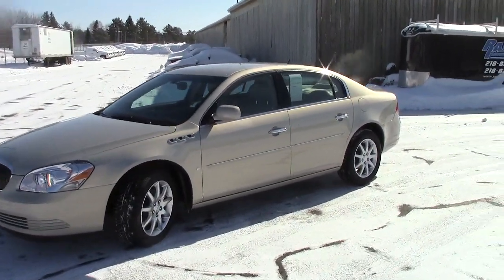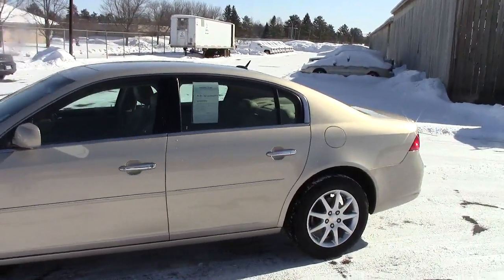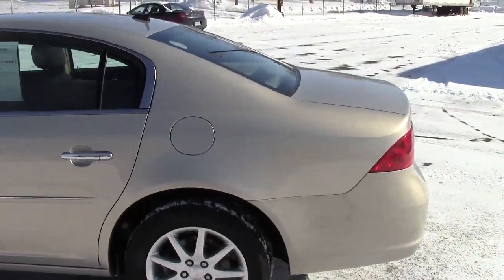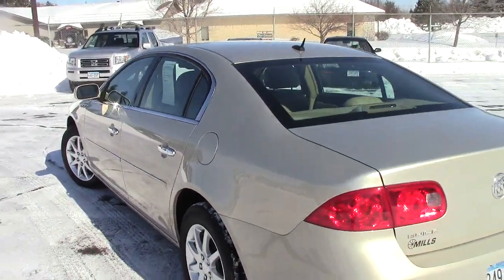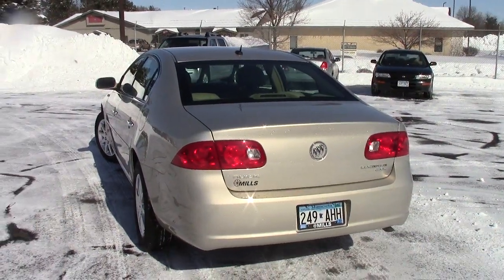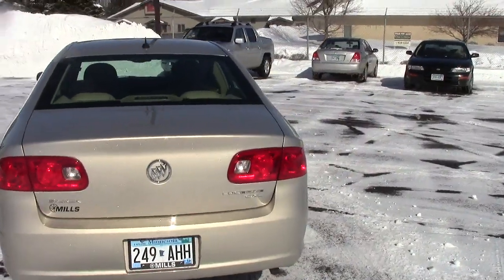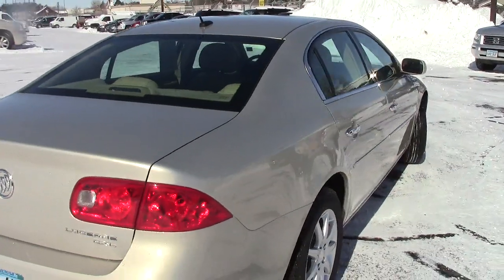Right here we're looking at a 2008 Buick Lucerne — very comfortable and easy to drive, great on gas mileage. This is the CXL package. The stock number if you're looking it up online is 2B130035, a golden color with 33,000 miles on this particular car.